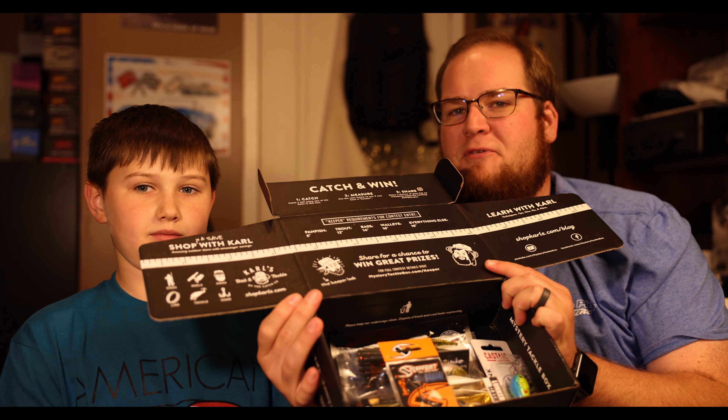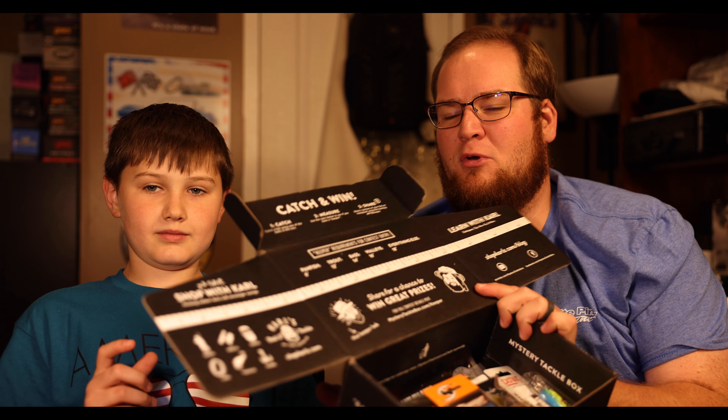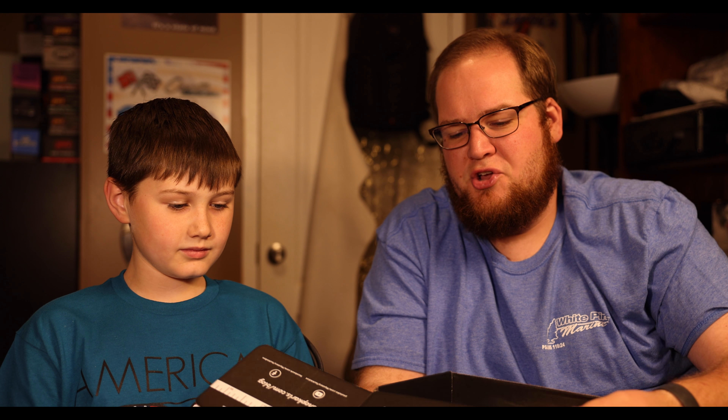The cool thing about the Mystery Tackle Box is it unfolds and actually has a ruler on it so you can measure your fish. It's got keeper requirements for some states — it's a little different in Tennessee. It's got all kinds of Ketchco shop stuff on there. Bentley's already digging in.